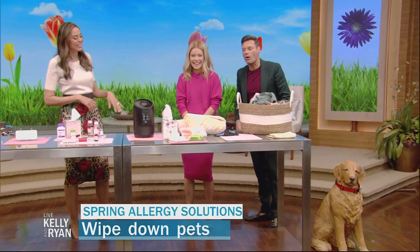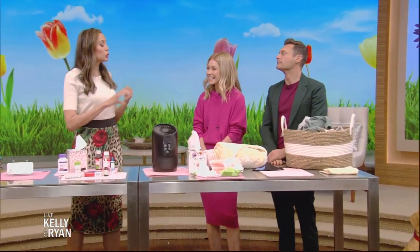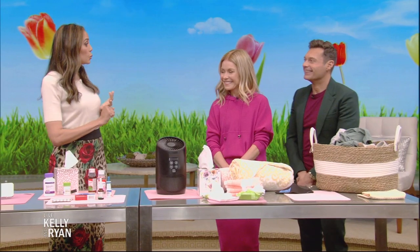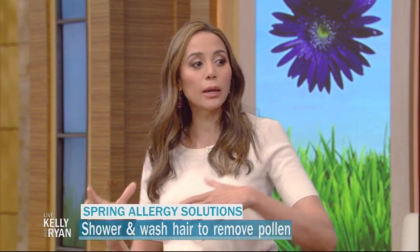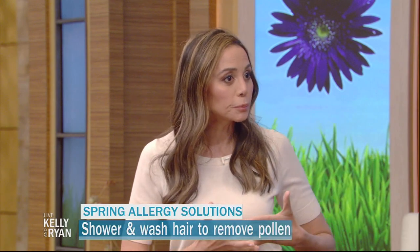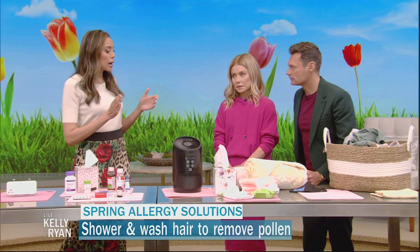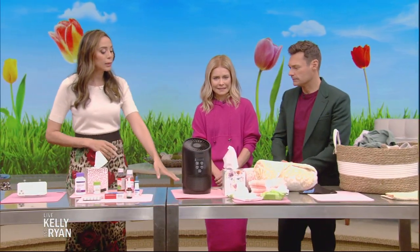This one is straightforward but really important: shower at night. Even if you're a morning shower person, you can do both — but shower at night, and particularly wash your hair. If pollen is in your hair and you lie down on the pillow, you'll be breathing it in all night. During allergy season, wash your hair so the pollen isn't on your pillow.